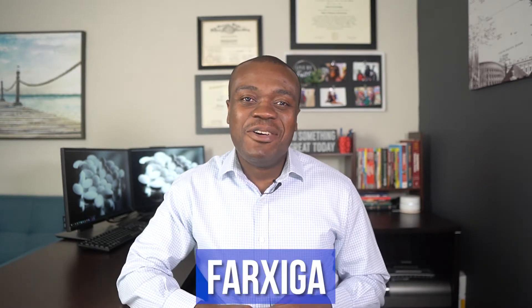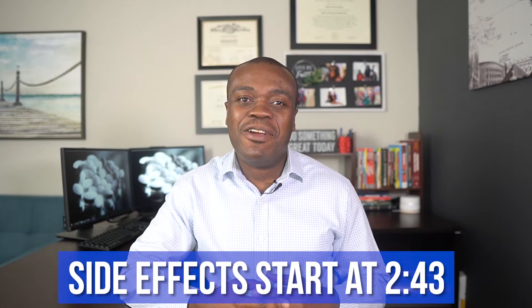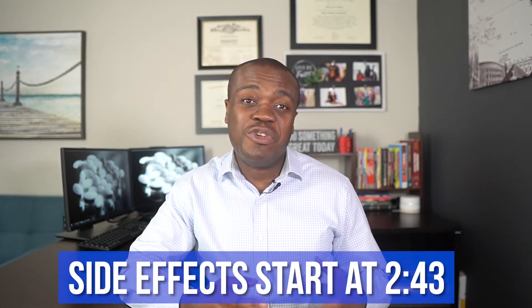Hello folks, welcome back. If you're new around here, my name is Kweku and I am a pharmacist. Today we're briefly going to be reviewing the medication Faxiga. We are going to take a look at what it is, what it is used for, and we're going to place special emphasis on seven side effects which I think are very key and which you should not ignore if you experience any of them.